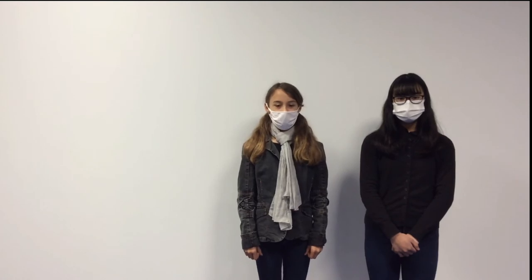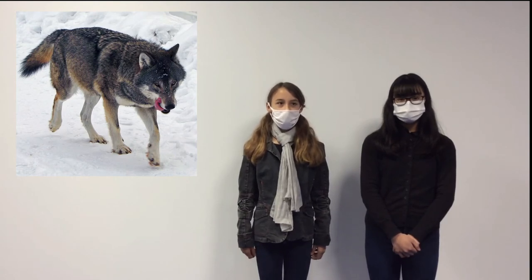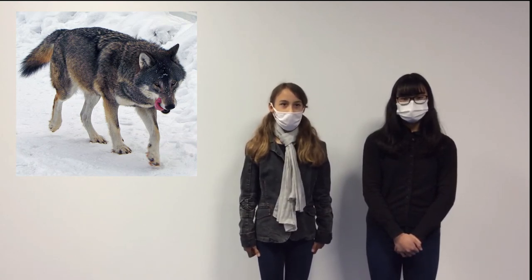The gray wolf lives in South-West Europe, North-East Europe, and North-West Europe. It has different colors: black, cream, and red.